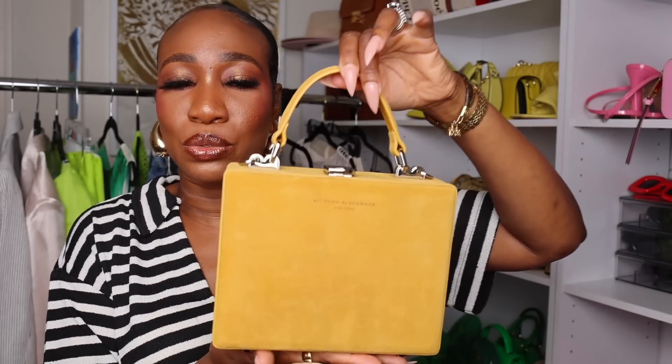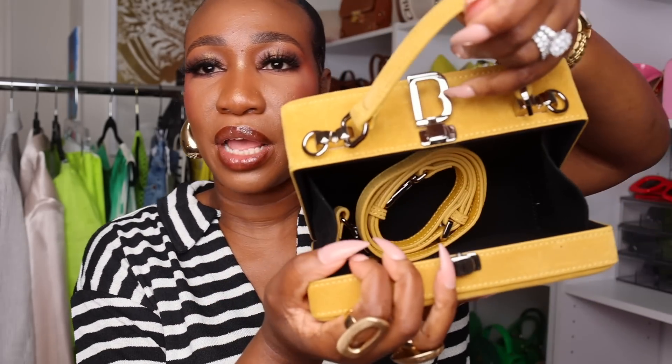First up — I spoke about Brandon Blackwood when I did the Black-owned brands video. They were having a sale and this is what I bought. I have other bags from Brandon Blackwood but I didn't have a trunk bag, which is what he's known for. I got it in this mustard color. It has silver hardware, the big B clasp, and it opens like so. It also comes with a strap for a crossbody. It has tabs on the bottom so the suede doesn't touch whatever surface you set it on.